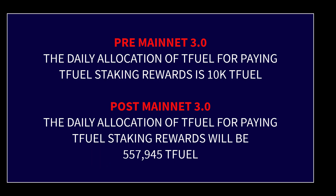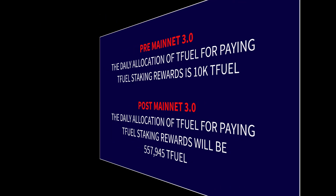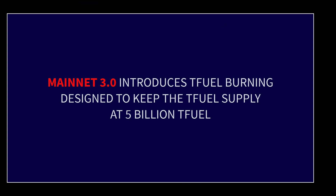The intent of Theta Labs is to have zero net inflation in the TFuel supply — in other words, they intend to maintain the TFuel supply at 5 billion. The way they intend to do that is through the TFuel burning process: they will create new TFuel each year, but it will be burned off through the burning process, meaning the TFuel supply will be maintained at 5 billion give or take.